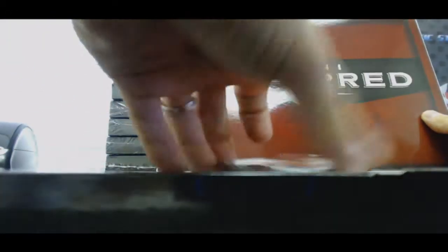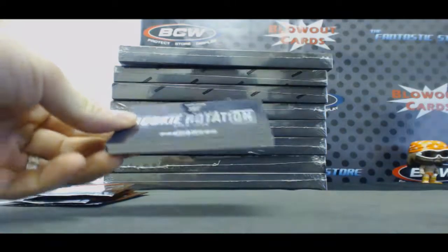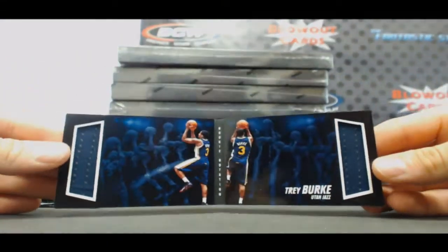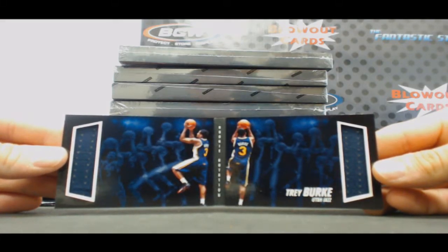Wegmans — Wegmans might have been a little more valuable. All right, rookie rotation booklet for the Utah Jazz, to 249, Trey Burke, goes to Osvaldo. Nice, sit there.